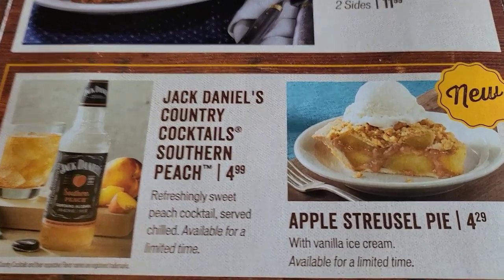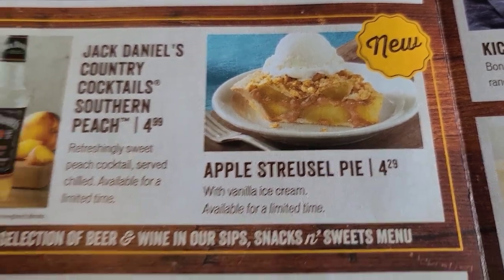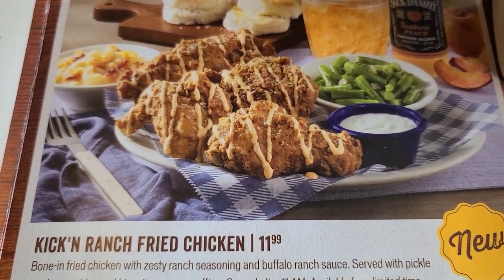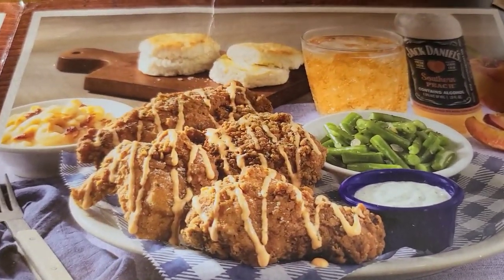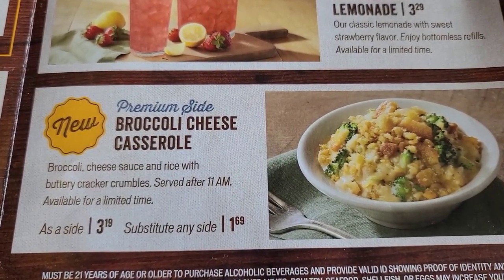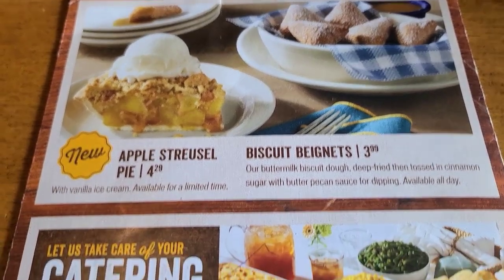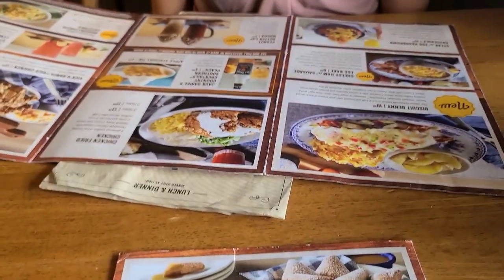There's the Jack Daniels — this is new. Apple streusel pie. Peanut butter cup mocha. This is what I'm getting — the kickin' ranch fried chicken. Does that not look good? Strawberry lemonade is back. This is also a new side: broccoli cheese casserole. This is the back of the fall menu. Bobby's deciding what she's gonna get.